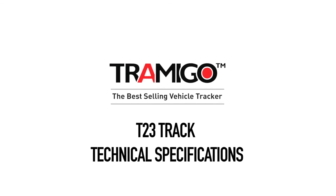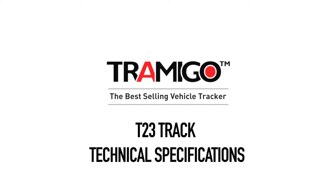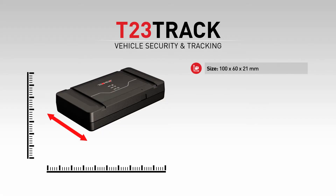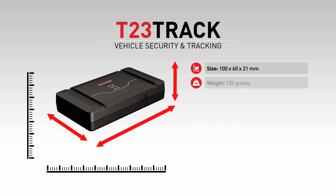Tramego is the world's best-selling vehicle tracker. Every single inch in the T23 is designed to make the installing process as easy as possible. Slim design and convenient cable tie trails help attaching the device in place. With small size and weight of only 120 grams with a battery, it's easy to hide in all vehicles.